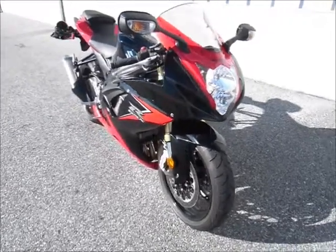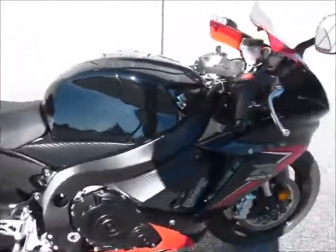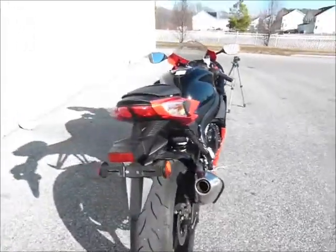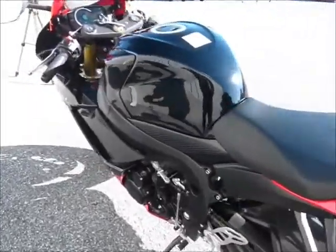This is a really sharp-looking bike. This black and red really is a great color scheme. And this is a fantastic bike — not only looks fast, but is fast. Handles fantastic. Very low mileage on it.